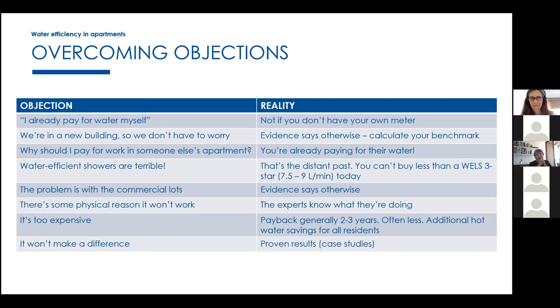Some say 'I'm efficient in my apartment, why should my levies pay to fix someone else's apartment?' — but those levies are already paying for everybody's overconsumption. Once you fix it, everybody benefits. There's also a stigma from early days when water efficient showerheads were pretty ugly and gave just a trickle, but things have changed significantly over decades. Whether it's a $6 or a $600 showerhead, they're all water efficient now, and Sydney Water understands pressure zones in buildings in great detail.